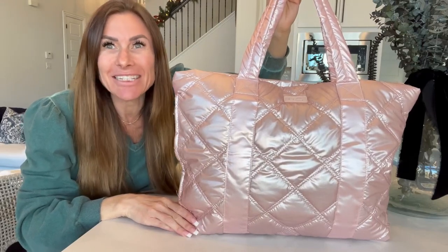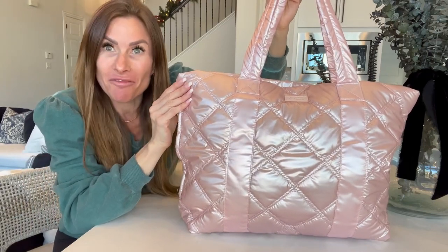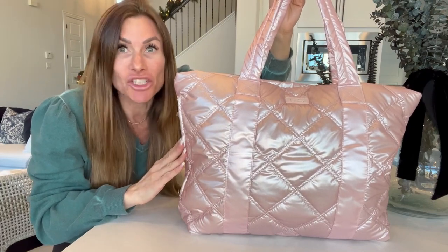Hi folks, this is Heather and today I'm here with an up-close look at this large puffer quilted tote bag, which I received in exchange for my honest review. I'm going to tell you all about it and show you it up close.